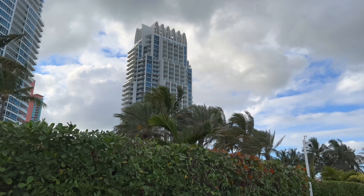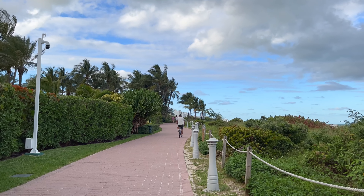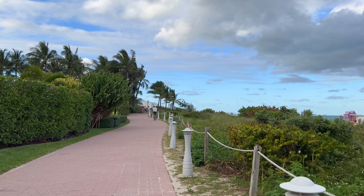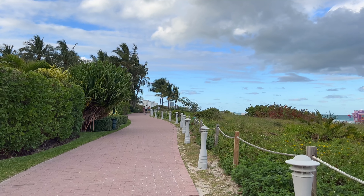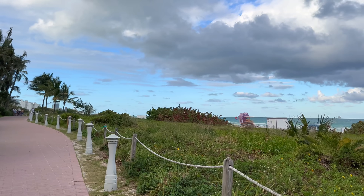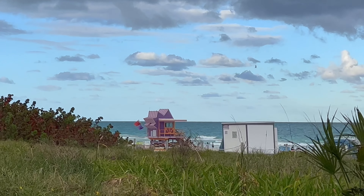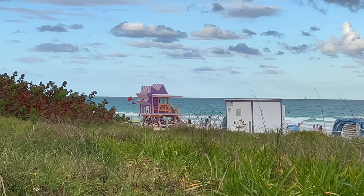The units here in Miami Beach are generally more expensive than those in downtown Miami and the Brickell area, just because the beach commands a higher real estate premium. What's also very cool about Miami Beach is these custom lifeguard stations. This one's all purple and it kind of looks like it's in a star shape.